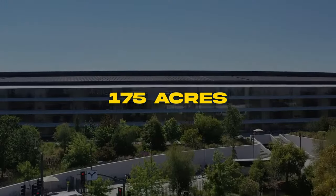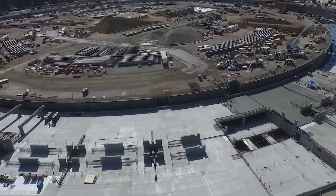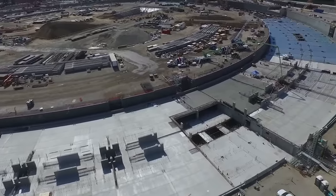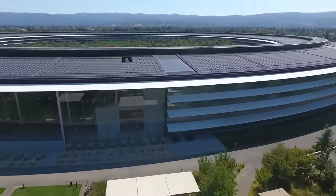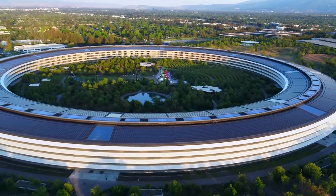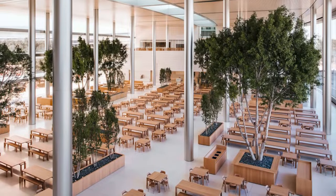Spanning 175 acres, Apple Park's thoughtfully designed grounds integrate nature into the workspace. Over 80% of the campus comprises open green space dotted with indigenous trees and plants. Landscape architect Lori Olin carefully studied Cupertino's ecology to model the parkland on California's natural beauty. Meandering pathways guide employees through lush orchards and meadows, including an apricot orchard with over 200 blossoming trees that allow staff to pick fresh fruit in summer.